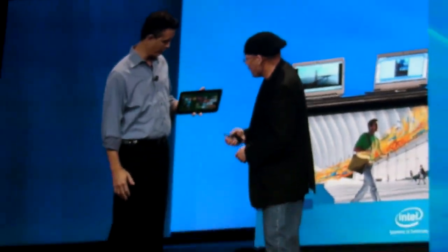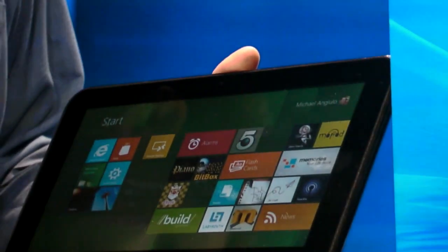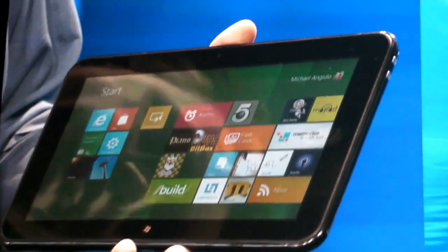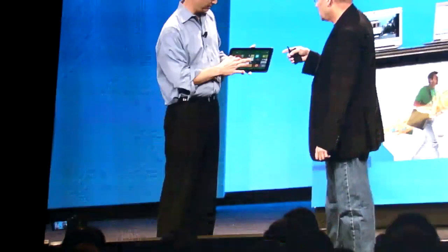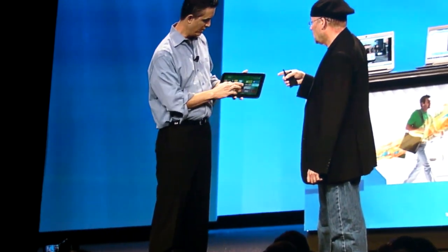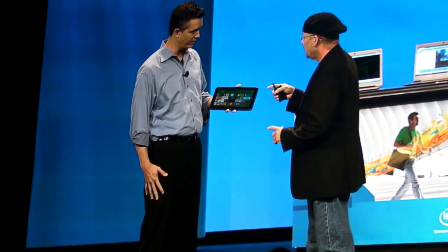What I have here is an example of how we've reimagined Windows from the chipset to the user experience, by enabling Windows 8 to run on this 32 nanometer Intel Atom SOC developer platform. But this is a tablet — that's right, this is a tablet. So we can touch it. I brought this up from Build yesterday, where we demoed it in Anaheim and generated a lot of excitement.